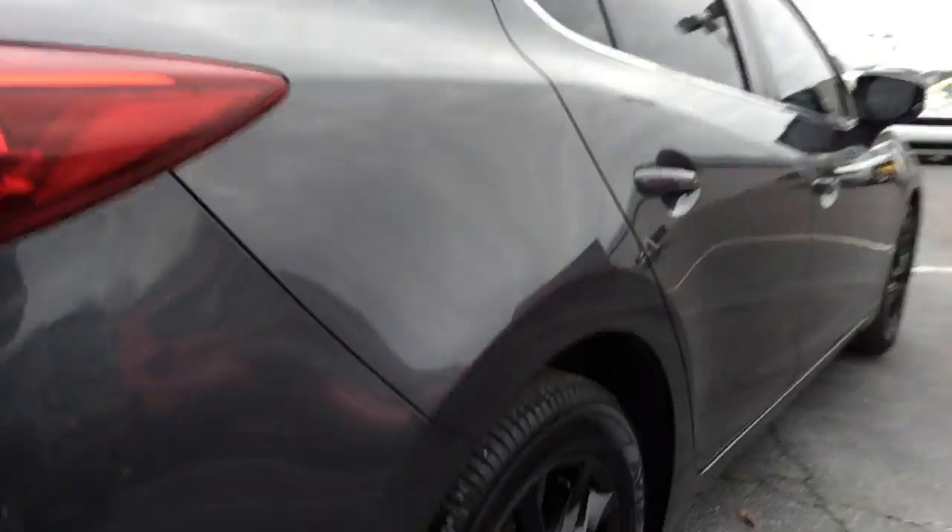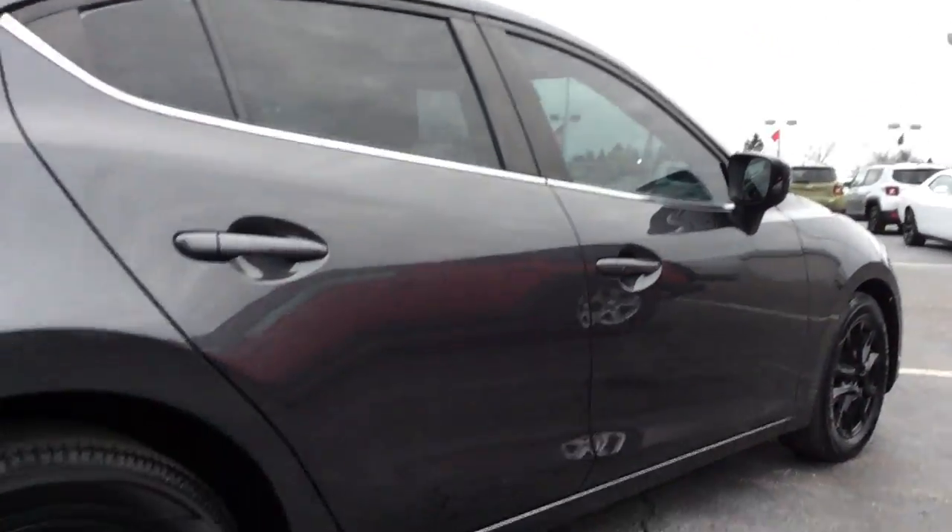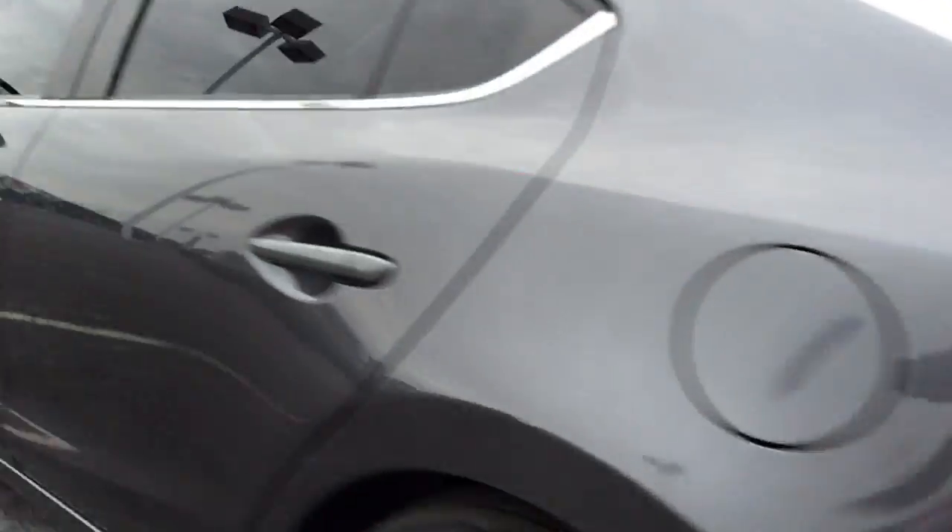That's another shot down this side. Great looking vehicle. It does have the tinted windows, which gives it a real sporty look.